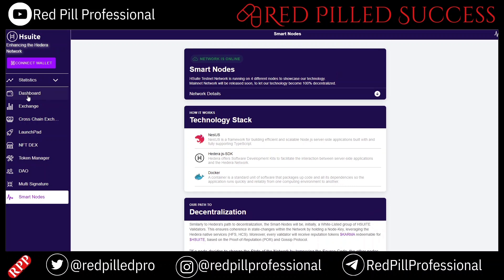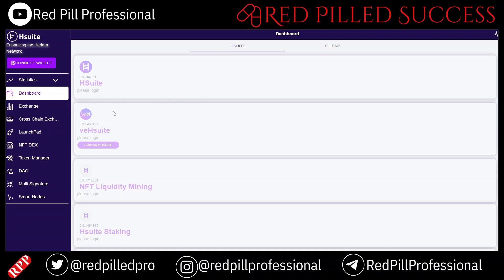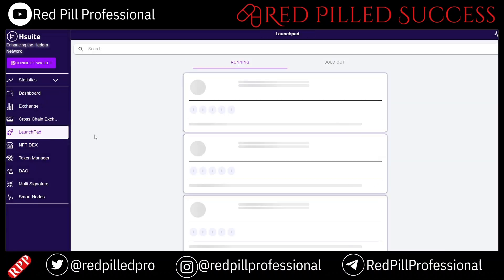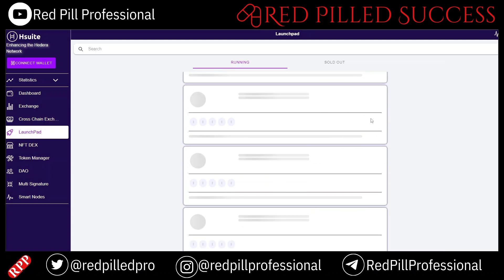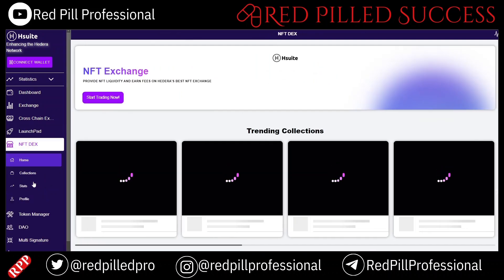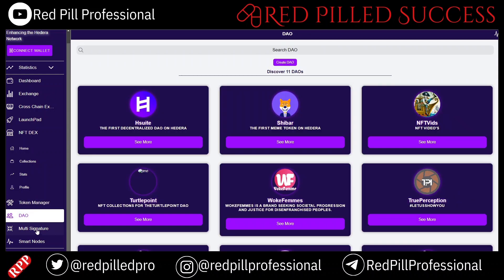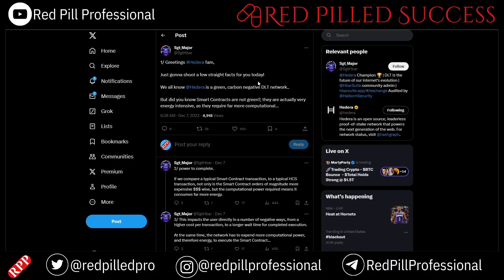This is their DeFi platform. Here's the dashboard — an exchange on HBar, a cross-chain exchange, a launchpad to create your own tokens, NFTs, and a token manager as well. This reminds me of some information I put out a while back about their stablecoin creator, which is apparently one of the easiest ones out there. It also has a DAO and multi-signature wallets as well.